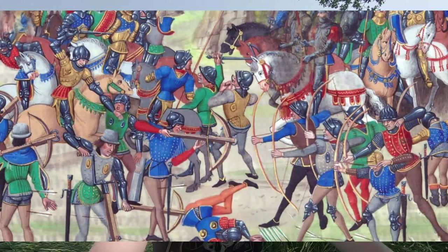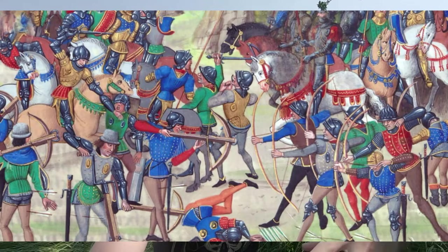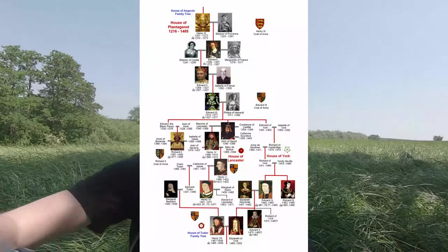The Battle of Blore Heath was the second major battle in the Wars of the Roses. If you don't know what the Wars of the Roses were — very generally, they were a civil war between two cadet branches of the royal family. A cadet branch is the male descendants of a monarch's younger sons. In this case it was the House of York and the House of Lancaster, both descended from the Plantagenet family that ruled England in the 1400s.